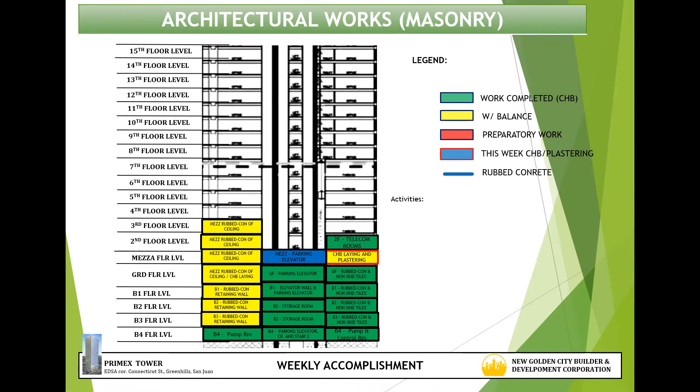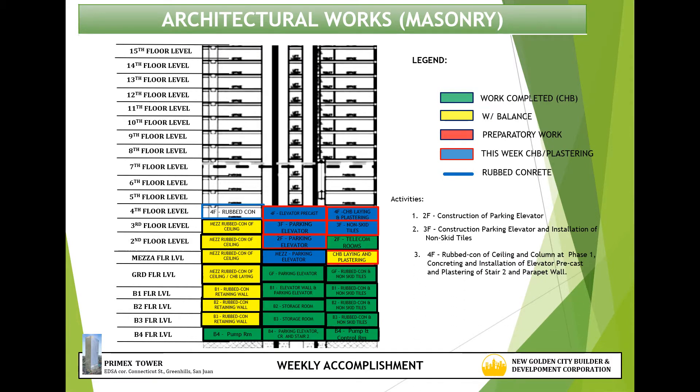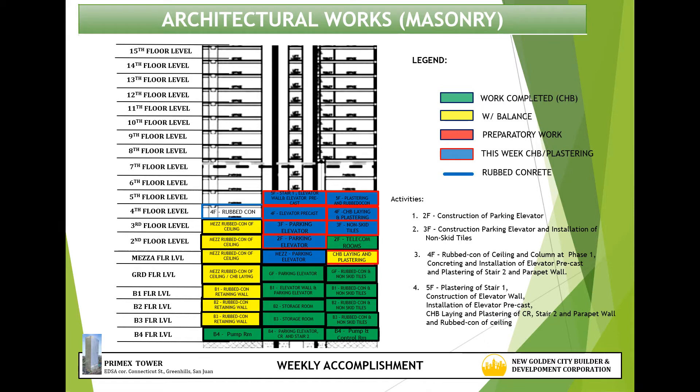Masonry activities for this week are: 1) construction of parking elevator at 2nd floor; 2) construction of parking elevator and installation of non-skid tiles at 3rd floor; 3) rubbed coat of seating and column at phase 1 concreting and installation of elevator precast and plastering of stair 2 and parapet wall at 4th floor; 4) plastering of stair 1, construction of elevator wall, installation of elevator precast, CHB laying and plastering of CR, stair 1 and parapet wall, and rubbed coat of seating at 5th floor; 5) CHB laying of CR at 6th floor.